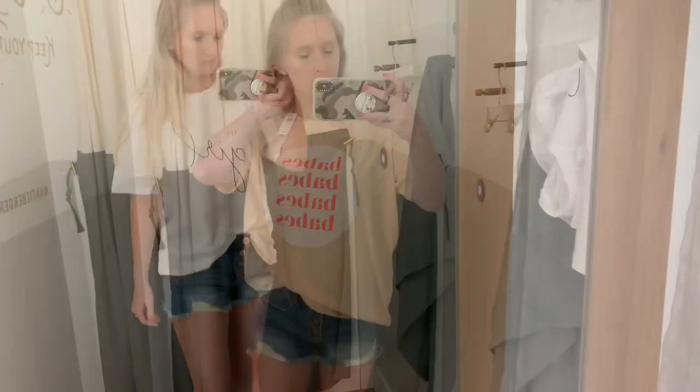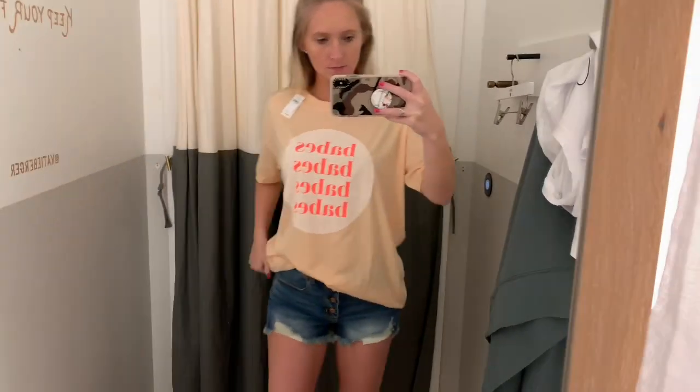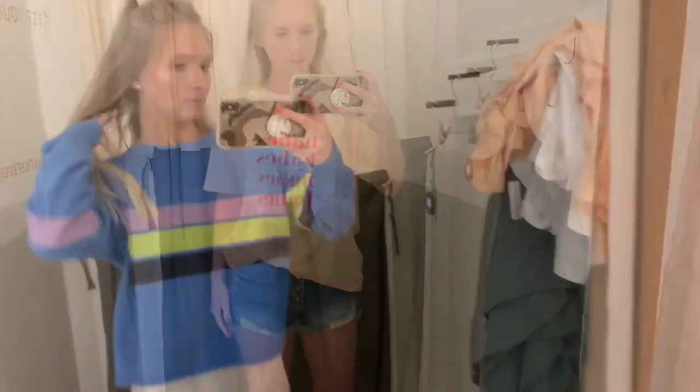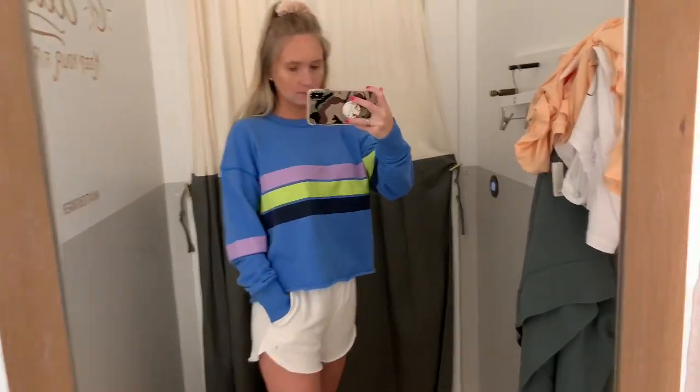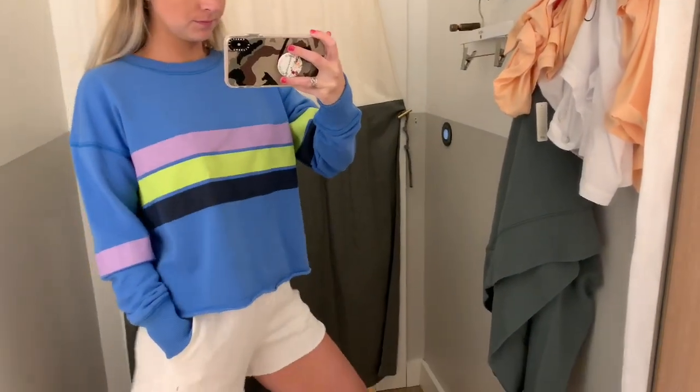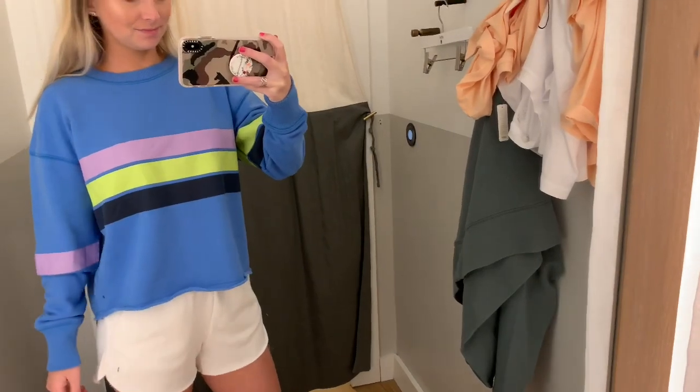Here's another one of those comfy tees — I love this one because it's not see-through at all, and I love what it says on it, so I highly recommend this one. I ended up buying this whole outfit. I love this little sweater — I got it in a small, sized up — and the shorts I got in a small also. Very comfy and I'm obsessed.